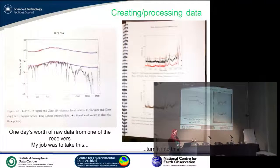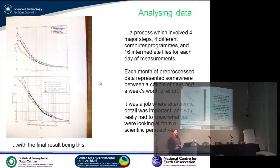That was one day's worth of data, and these datasets span years. I had to take each day, run it through a number of programs written by a colleague. The process took four major steps, four different computer programs, and 16 intermediate files for each day of measurements. Each month's worth of collected data took me somewhere between a couple of days and a couple of weeks' worth of effort, depending on how bad the weather was. It wasn't something I could just set the computer going on — it had to have a human's eyes on it. I spent far more of my life than I'd care to remember doing this.